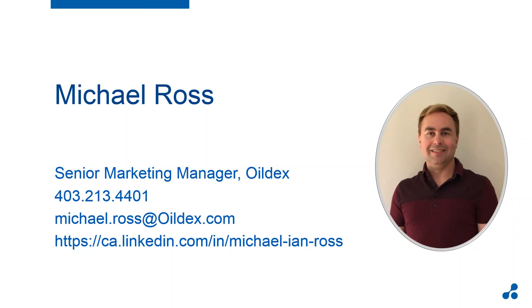I'm very excited to be here. My name is Michael Ross. I've been part of the Open Invoice team for six and a half years, initially as part of the product management group, and now as part of the marketing team. I'm quite excited today to talk to you about our latest offering here at OILDEX: Open Invoice Field Ticket, which we feel is a game changer for the oil and gas industry.